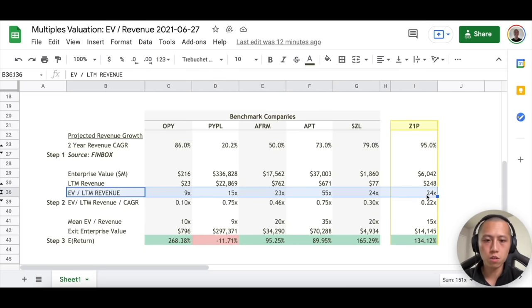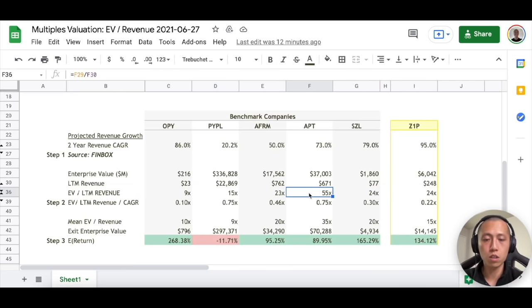When we look at the revenue multiple on its own, Afterpay looks incredibly expensive. But we always have to put things in perspective, because there's a reason the market is always willing to pay a premium for Afterpay — and the answer comes down to their growth rate. Analysts are expecting Afterpay to grow 73% per year over the next two years while already generating $671 million in revenue. So it's not surprising why the market is willing to pay such a big premium.